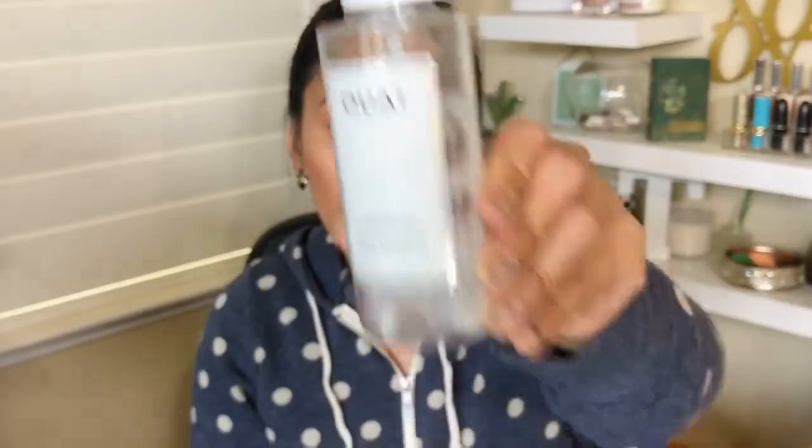The next empty is my whey leave-in conditioner, about $26 for four ounces. I got this in my FabFitFun box at a very affordable price. Basically, it gives heat protection and it's a leave-in conditioner that helps with detangling and conditioning the hair throughout the day. What I love about it is that it doesn't weigh your hair down — it just moisturizes and gives you that silky smooth hair. It's definitely a great product; I highly recommend it.